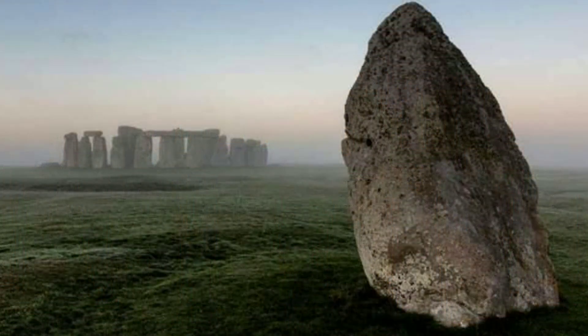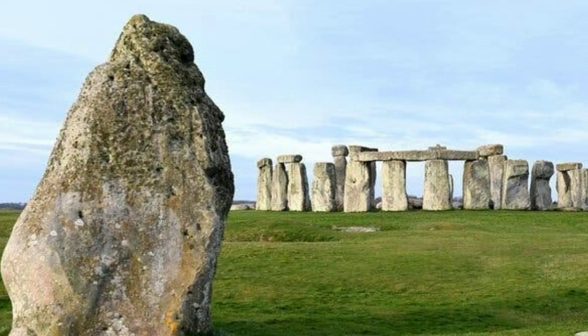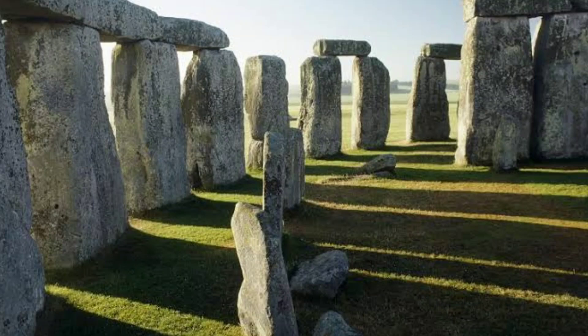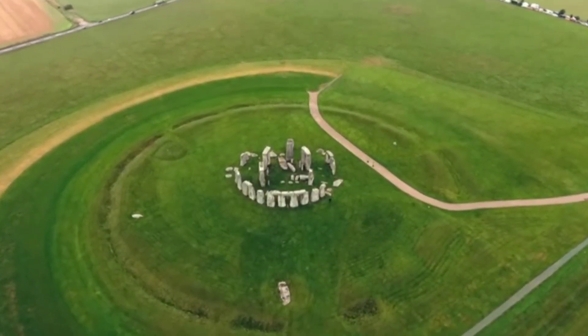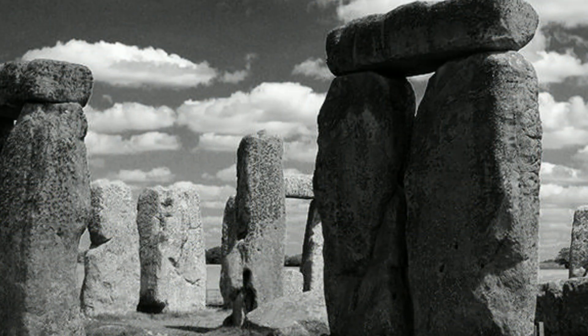The primary types of stones used in building Stonehenge are sarsen stones and bluestones. Sarsen stones are large sandstone blocks, some of which weigh as much as 25 tons, and they form the outer circle and inner horseshoe of the monument. Bluestones are smaller stones, mainly composed of different types of igneous rock such as dolerite and rhyolite, and were used for the inner circle and other parts of the monument. The transportation of these massive stones from their sources to the Stonehenge site is still a topic of great research and intrigue.